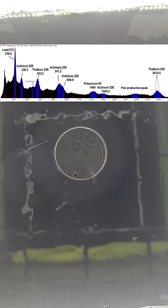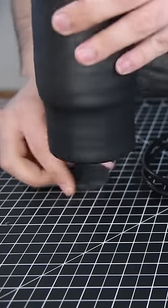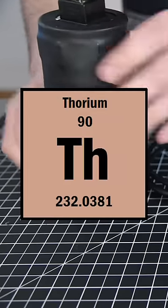Gamma rays actually give a specific signature of what element is inside here, and with a special device called a gamma spectrometer, I can find out. Turns out, this pendant is full of thorium, which is next to uranium on the periodic table.